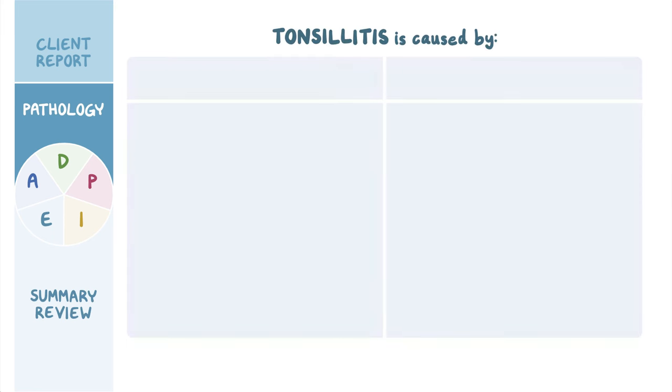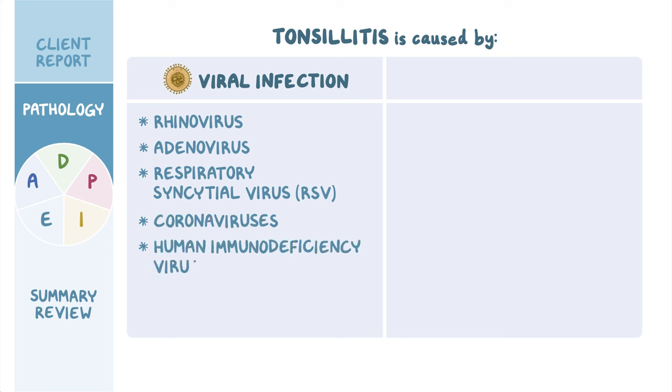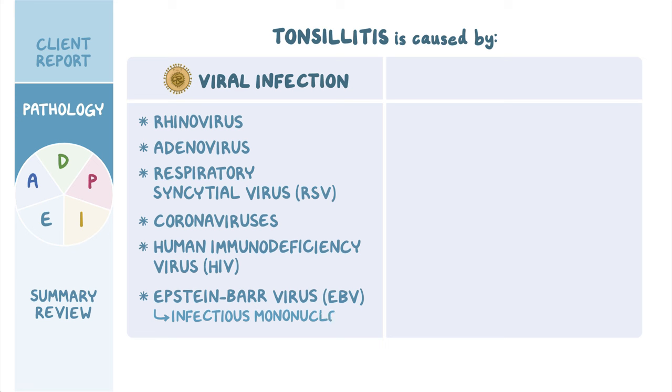Tonsillitis is most often caused by a viral infection. Common viruses that cause tonsillitis include rhinovirus, adenovirus, and respiratory syncytial virus, or RSV. Other important viral causes include coronaviruses, human immunodeficiency virus, or HIV, and Epstein-Barr virus, or EBV, which causes infectious mononucleosis.